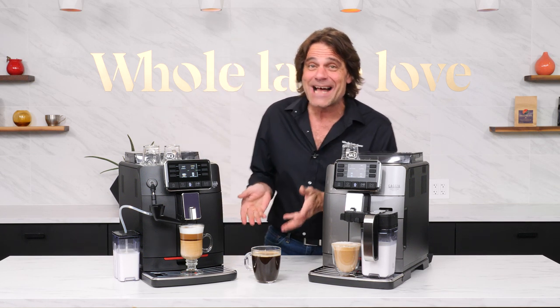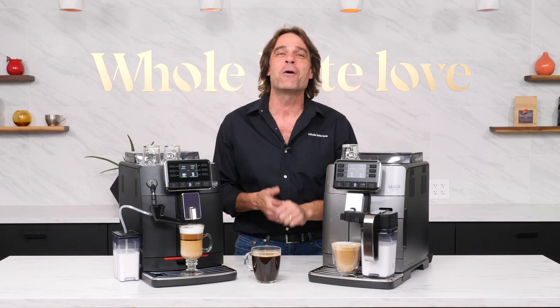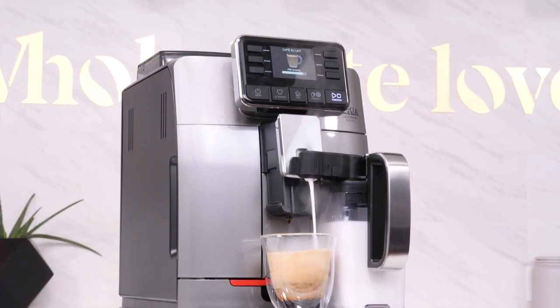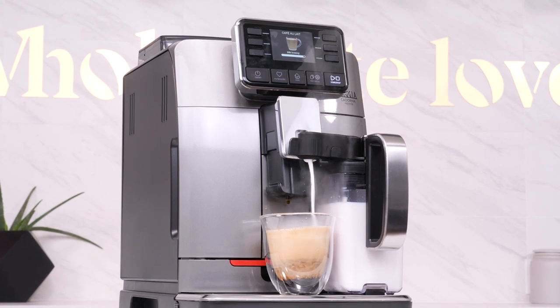Hey, Espresso Lovers! Mark here from Whole Latte Love with a real quick hit video on five incredible features of the new Cadorna Milk and Prestige Automatic Bean-to-Cup Specialty Coffee Machines.